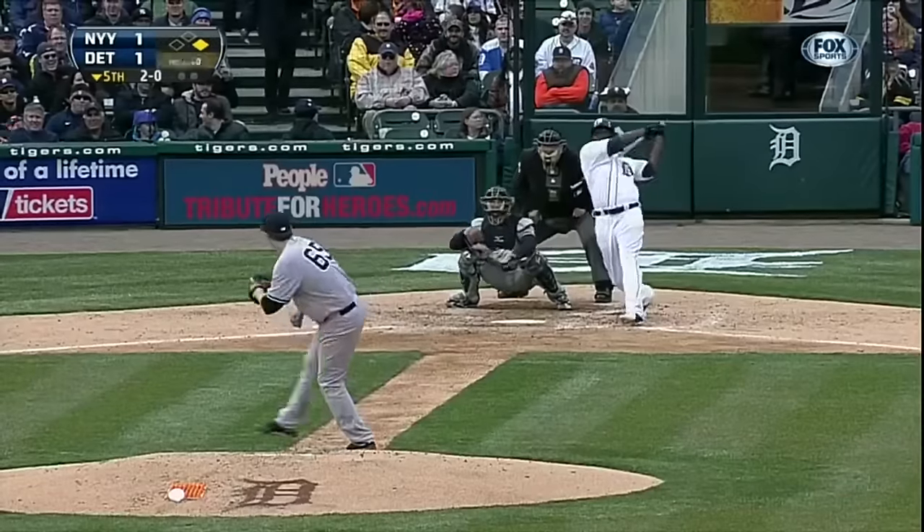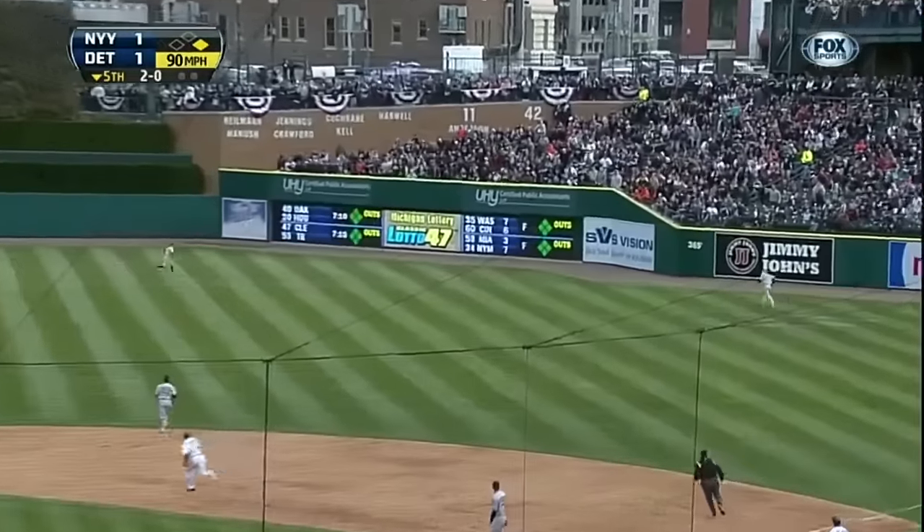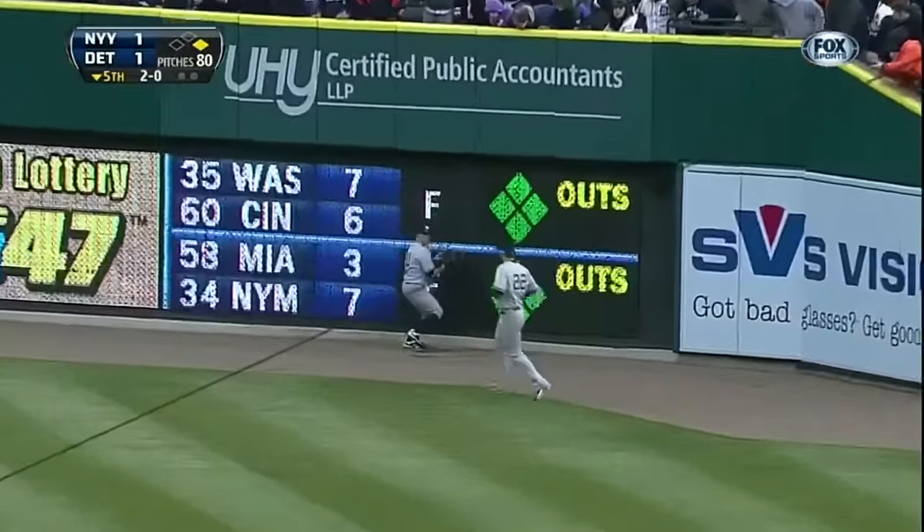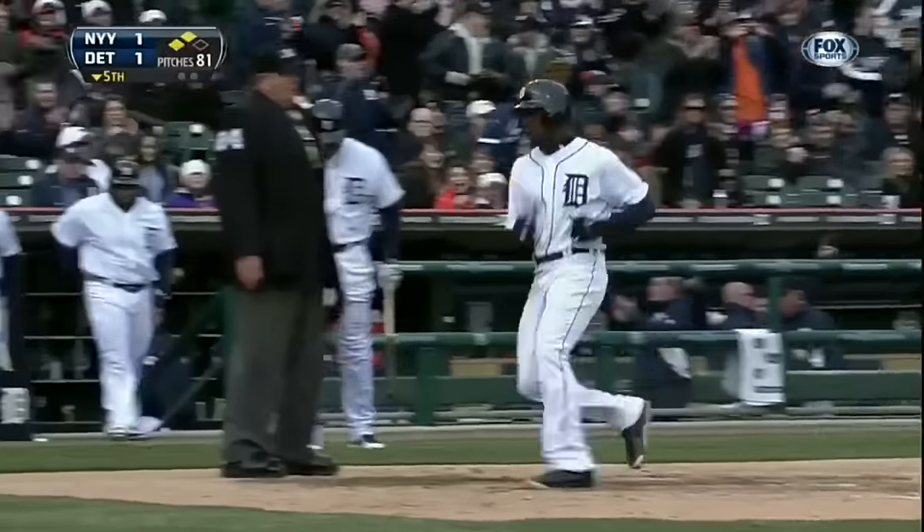Here's a fly ball into right center field, back at the track, it's up against the wall. Austin Jackson will fly around the bases and make it 2-1 on an RBI double by Torii Hunter.